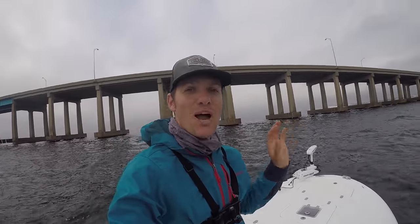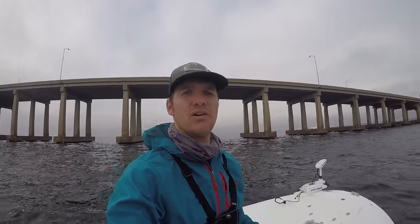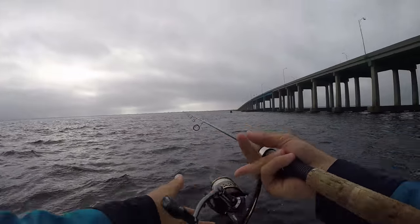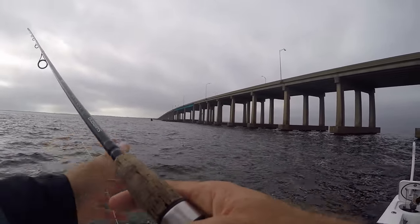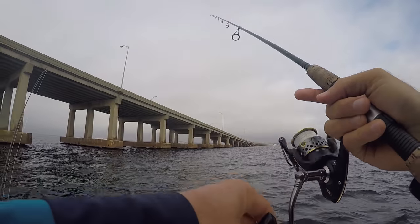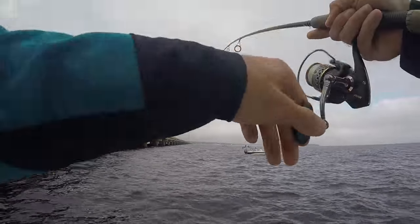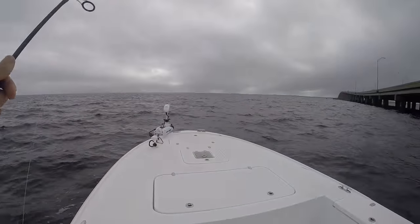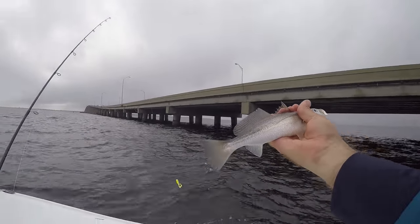We're just pulling up to our spot here — this is the white trout spot. I've been doing awesome here on white trout so it shouldn't take long to get one. I'm just going to drop a Berkeley Gulp down to the bottom; that should be game on. Lance is going to do the same. Alright, first cast — I'm just going to let it go down to the bottom. Oh, got him! There's our white trout, boys! He's not a big one, so we're going to keep fishing for a minute to try to get a bigger one.